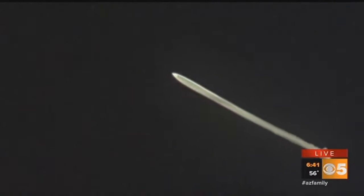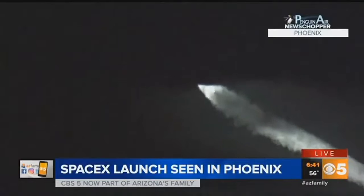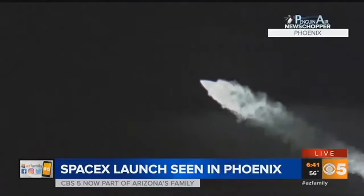We are going to go back up to the Penguin Air and Plumbing News Chopper because it was quite a sight in the sky. Let's go right up to Jerry Ferguson so he can explain to us what we're seeing here. We know that this was actually a SpaceX launch from California.